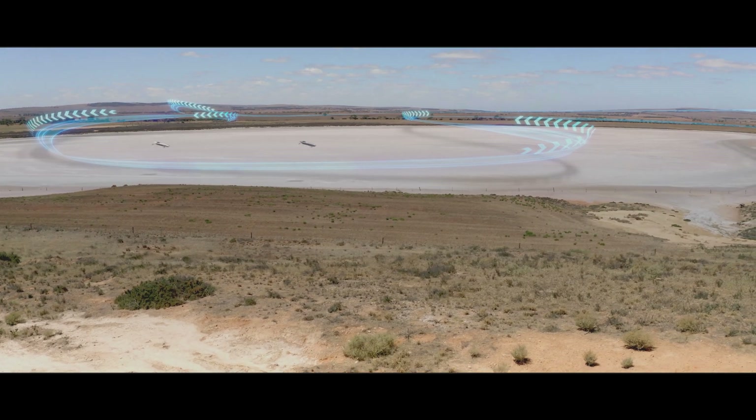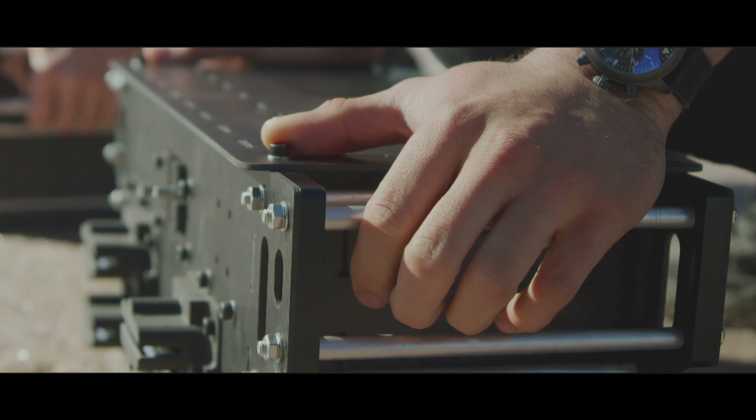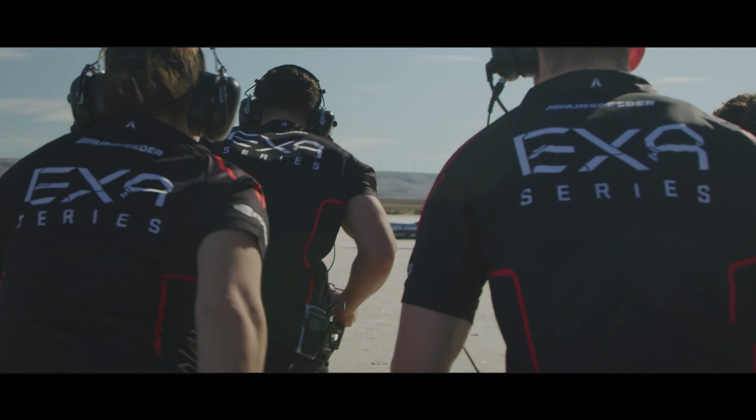EXA is Airspeeder's first unmanned flying racing car series, and it was our task as the media team to give the world its first look at what EXA is.